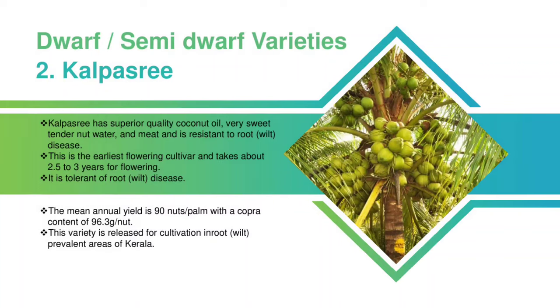Kalpasri has superior quality coconut oil, very sweet tender nut water and meat, and is resistant to root disease. This is the earliest flowering cultivar and takes about 2.5-3 years for flowering. It is tolerant of root disease. The mean annual yield is 90 nuts per palm with a copra content of 96.3 grams per nut. This variety is released for cultivation in root-prevalent areas of Kerala.